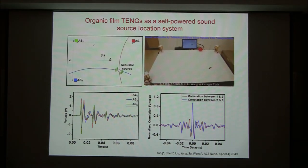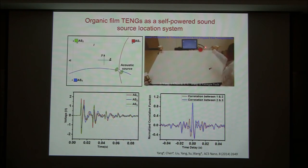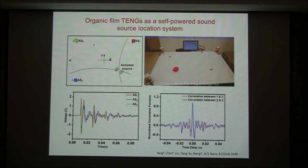You can also track a sound source. You can have a sound source and track where the sound comes from using three different detection points. You can locate the position where the sound originates from the phase shape of the waves from the three sensors. The accuracy can be within a few centimeters.